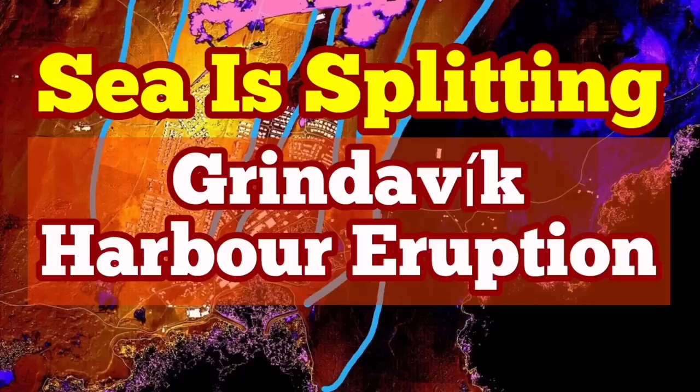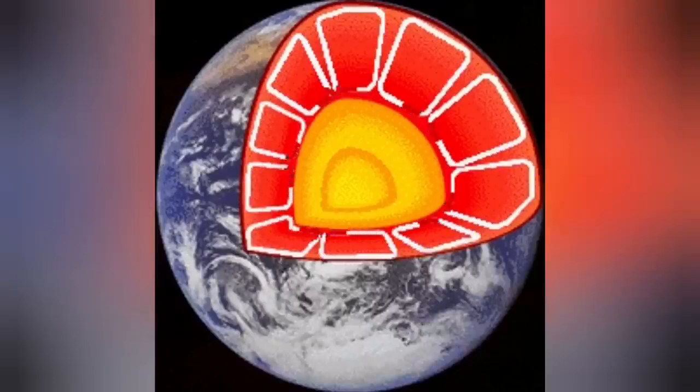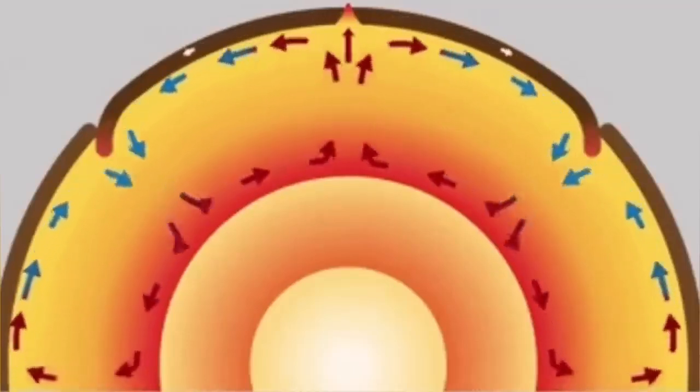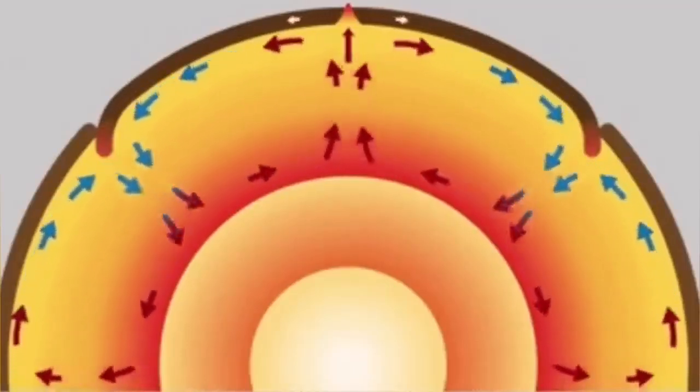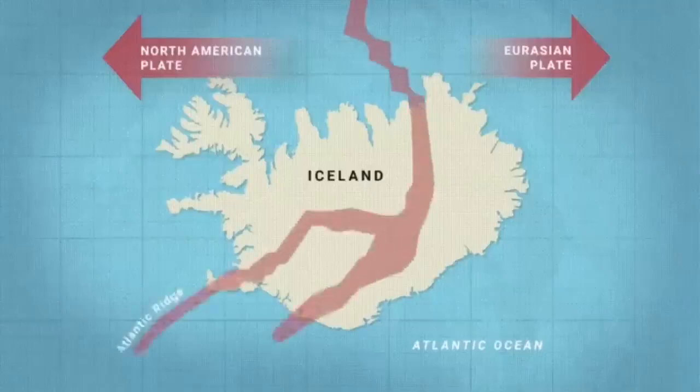From the time of the creation of the Earth, the inner core, with the radioactive decay and the impact heat, was hot. This heat creates convection cells through the mantle of the Earth, which rise to the surface and crack the hardened, solidified crust of the Earth — we call it the lithosphere. And through these cracks, magma can erupt.